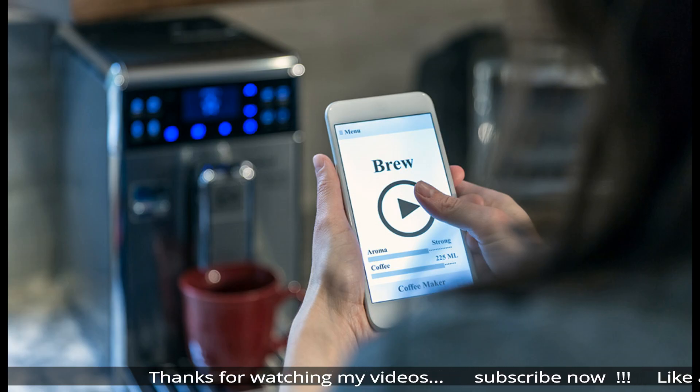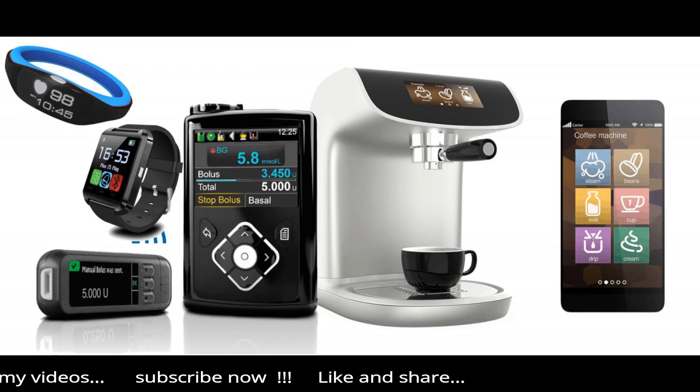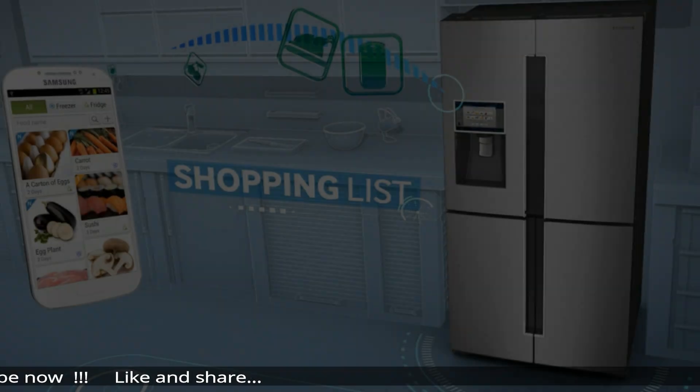IPv6: IP addresses are the backbone of the entire IoT ecosystem. The Internet is concerned about IP addresses only, and not whether you are a human or a toaster. With IPv4, we were running out of IP addresses.